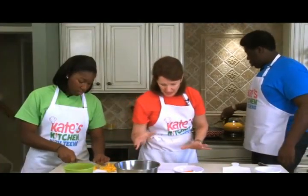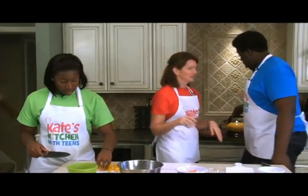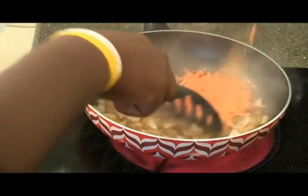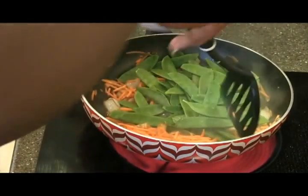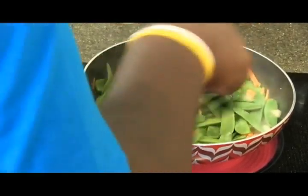You'll see we have lots of colors, and that always means what when you see lots of color in your vegetables? It's more beautiful - and it means there is more nutrition. So we're going to dump in those carrots and pop in these green peapods - keep on stirring.